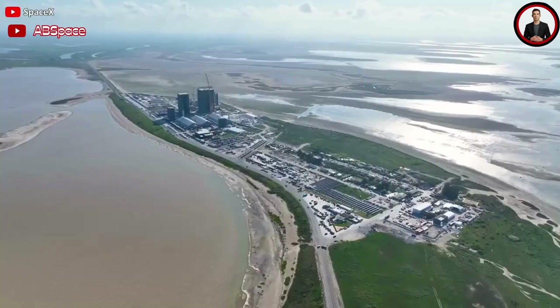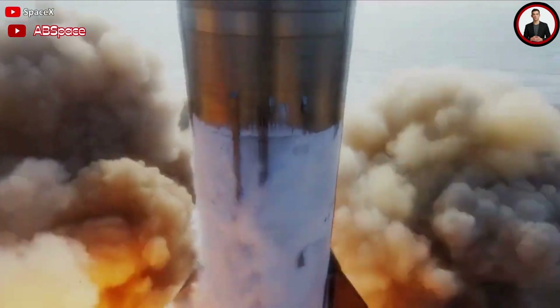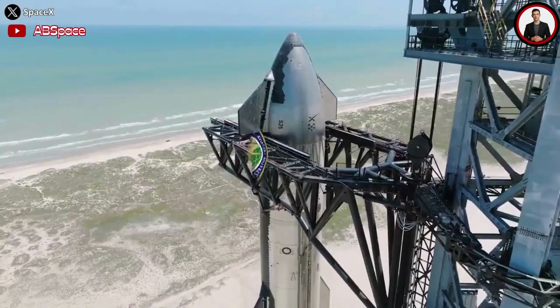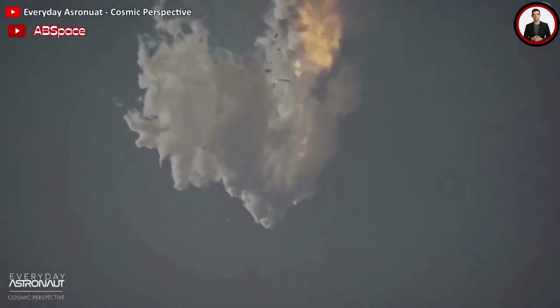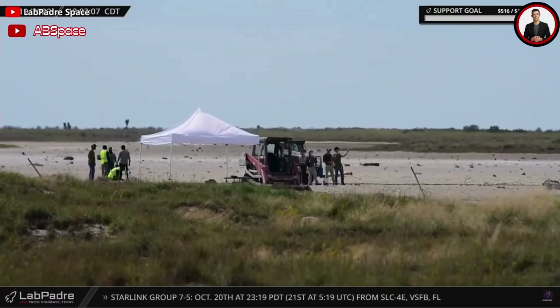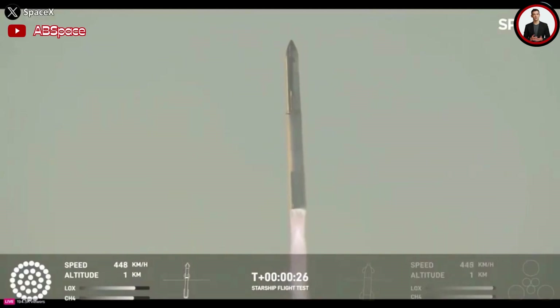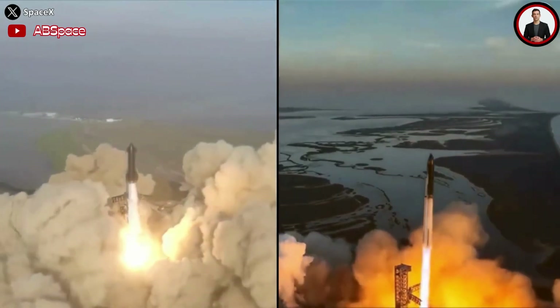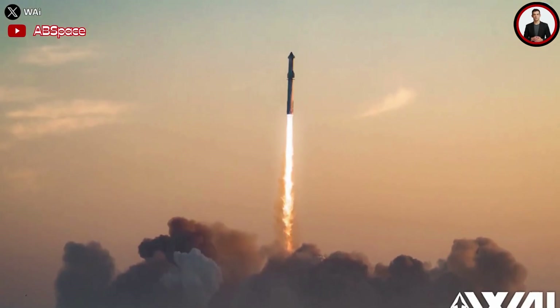The last time Starship flew was on April 20. Musk said then that SpaceX would launch Starship again in six to eight weeks, but it ended up taking much longer. The FAA didn't grant a launch license until November 15th after wrapping up an investigation into the explosion, a safety review, and an environmental assessment. Given the progress SpaceX made with Flight 2 compared to Flight 1, it would be surprising if there's another seven-month gap between Starship liftoffs. SpaceX certainly seems to be gearing up for an increased test flight cadence.